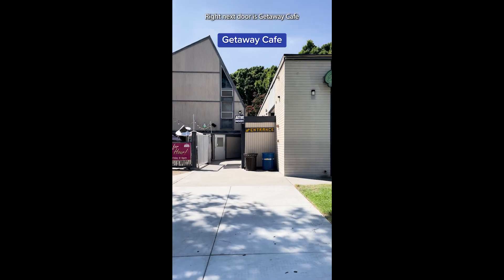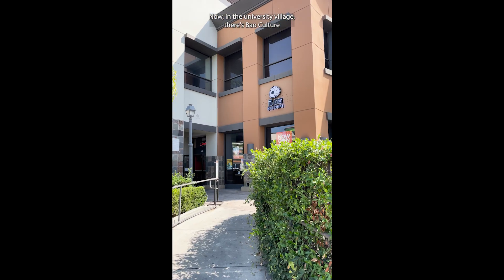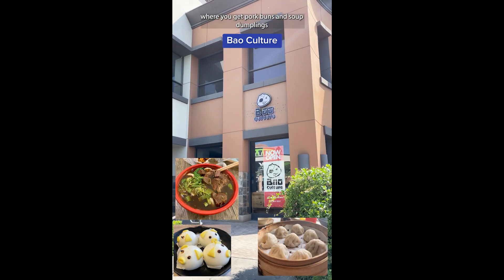Right next door is Getaway Cafe. It's open late with pizza, fries, burgers, and more. Now in the University Village, there's Bao Culture where you can get pork buns and soup dumplings.